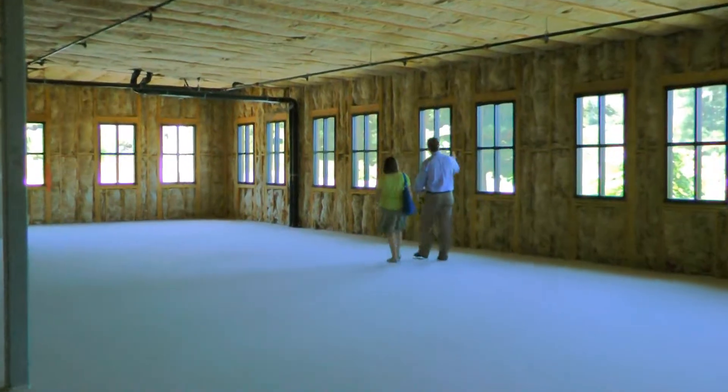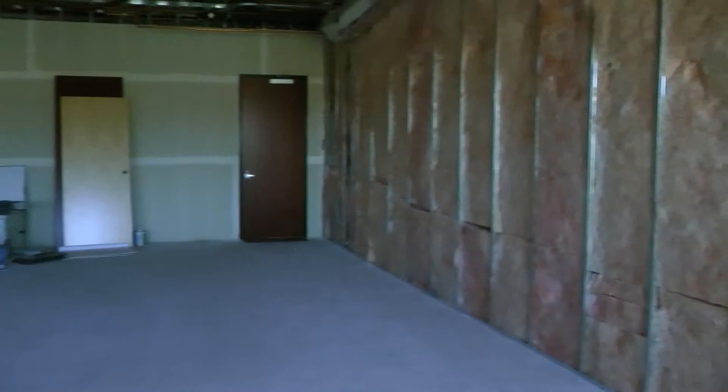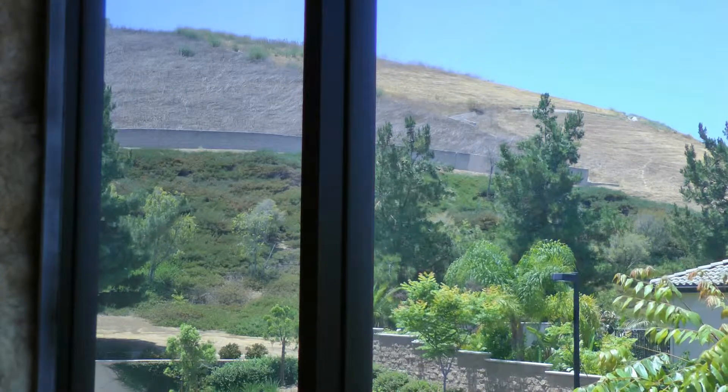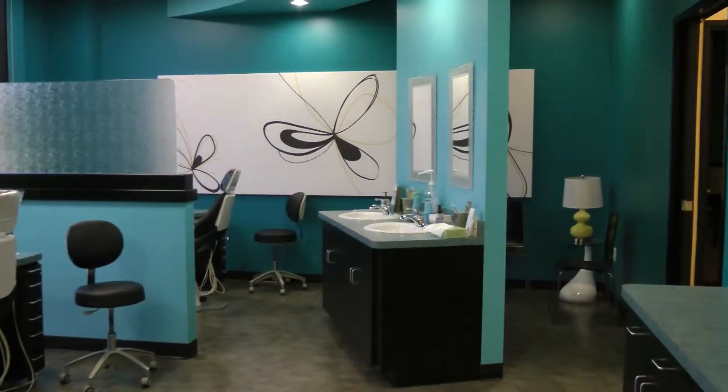For tenant improvements, you have the option of designing on your own with your trusted architect and construction crew. Alternatively, and for a stress-free move-in experience, you can sit down free of charge with our architectural team even before you sign a lease, and we'll design your ideal office layout. And when you're done, here's how nice it can look.